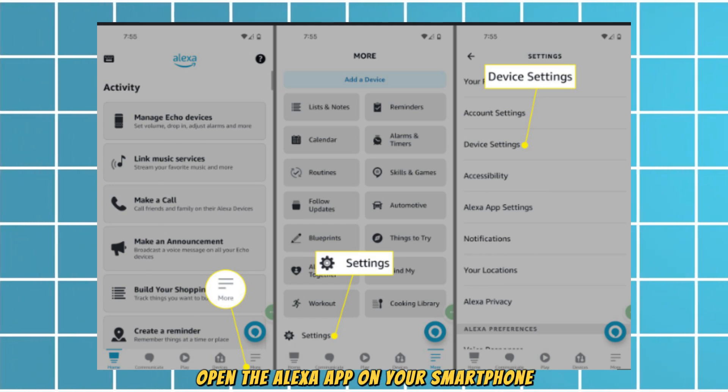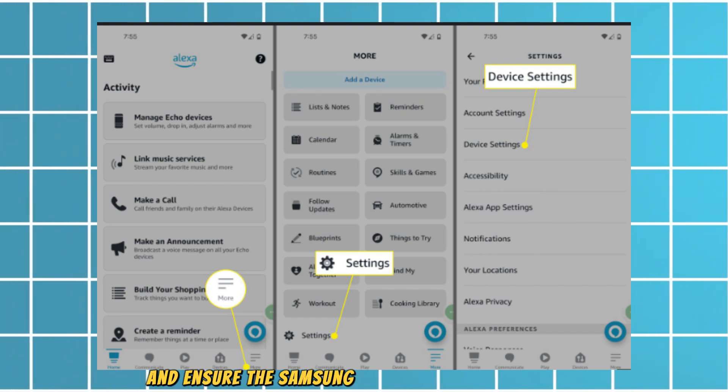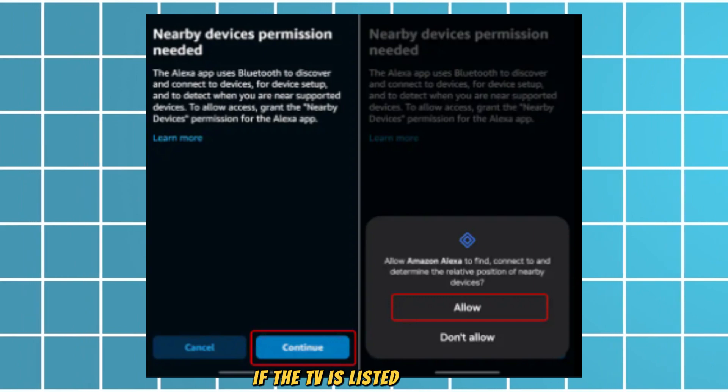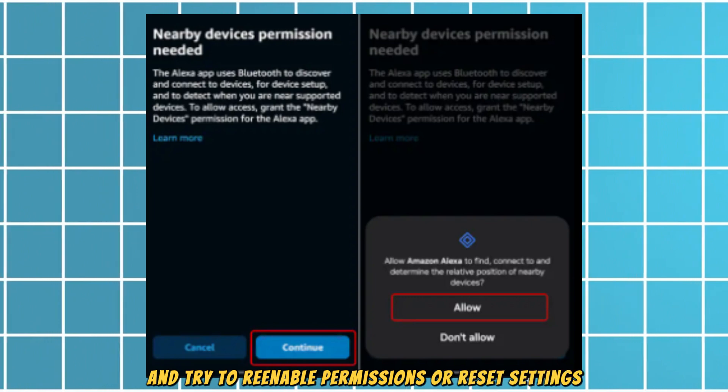Open the Alexa app on your smartphone, go to Devices, then All Devices, and ensure the Samsung TV is listed and connected. If the TV is listed, select it and try to re-enable permissions or reset settings.